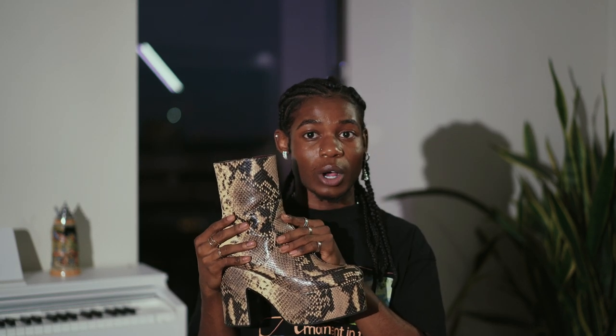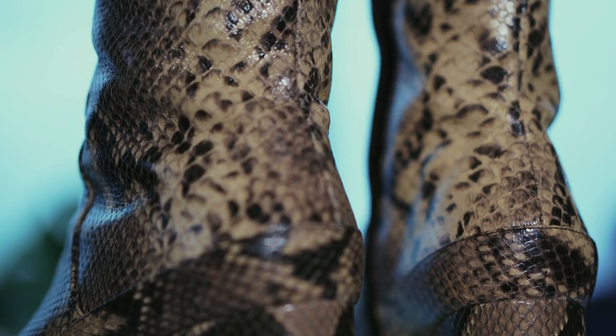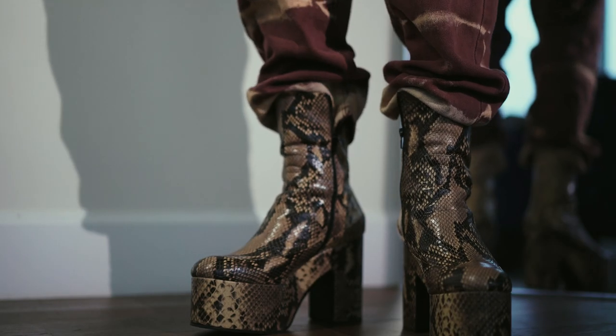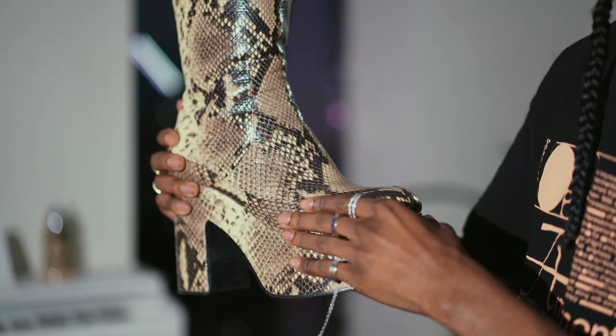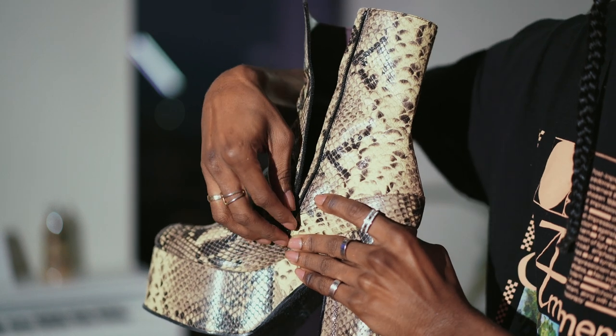I was only supposed to get one pair of boots, but then I saw these — the Dries Van Noten beige snake print boots — and my mouth just dropped. They had other colors but they were sold out. The platform is so extreme it gives you serious inches. I love the interior too — it's a dark burgundy. This is a staple piece; it's probably not something I'd wear too often but when I saw it I was obsessed.